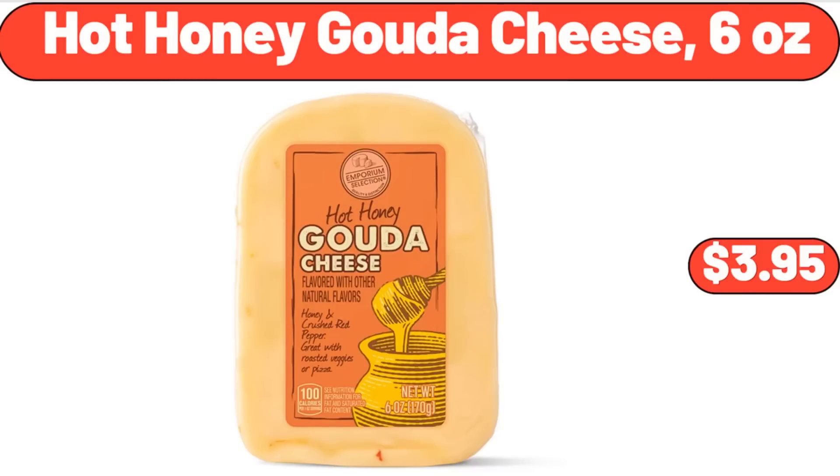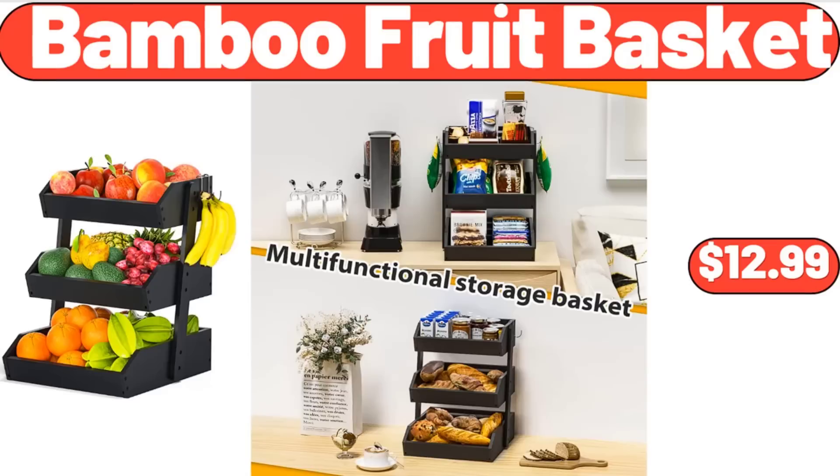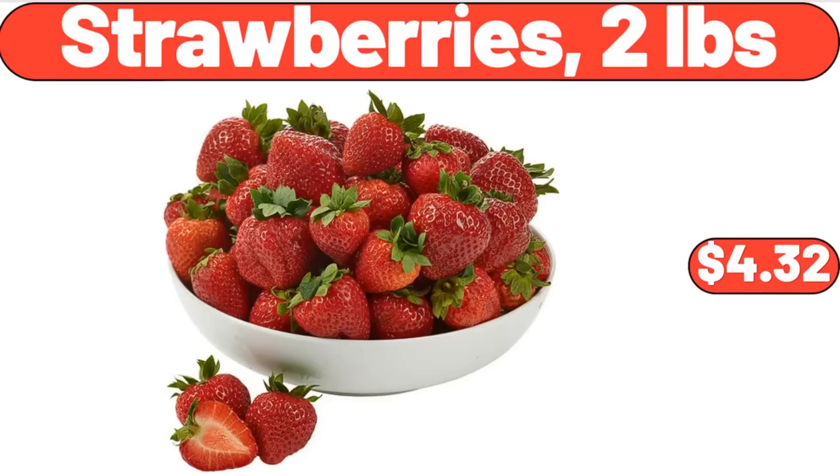Hot honey gouda cheese, 6 ounces, $3.95. Bamboo fruit basket, $12.99. Strawberries, 2 pounds, $4.32.